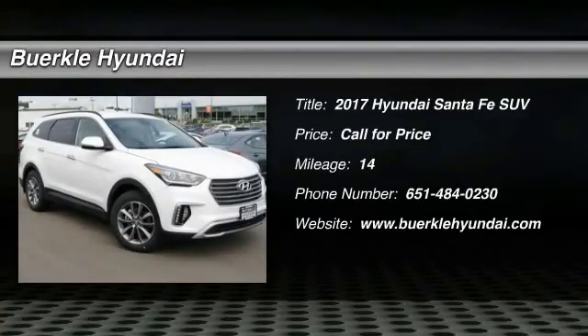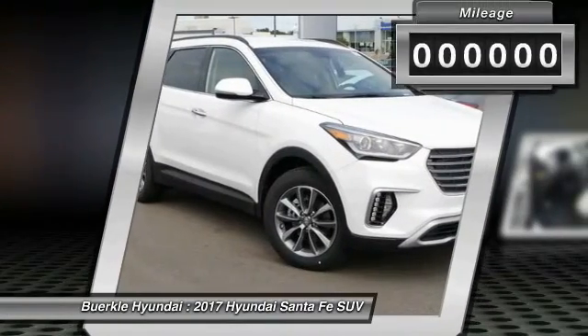2017 Santa Fe: style, quality, performance, value — need we say more?